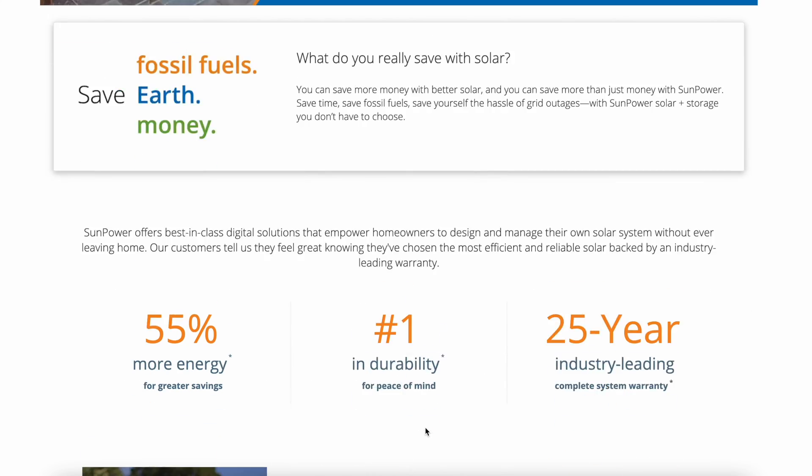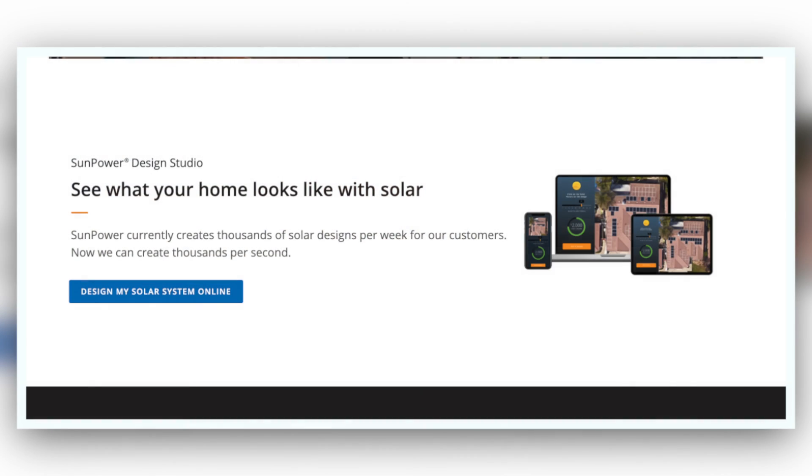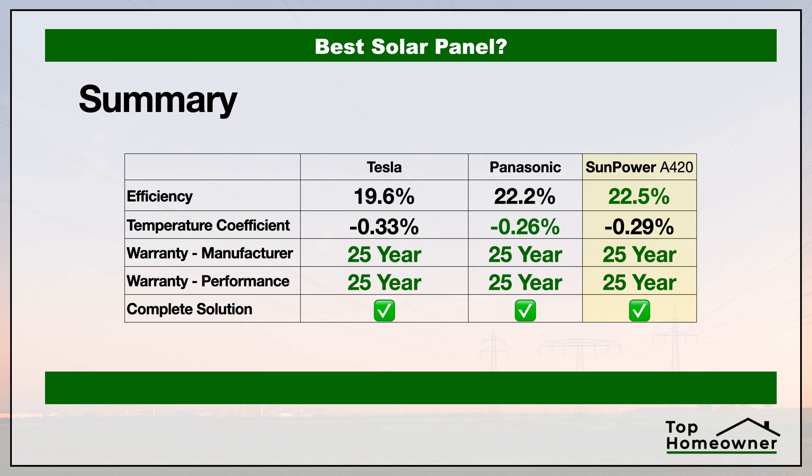To get an accurate idea of the cost for a solar system, the best thing to do is get a quote from a reputable solar company. I've teamed up with SunPower to provide you with an online quote. The advantage SunPower has over local installers is that they don't need to come to your house — they pull up a satellite image of your home, lay out all the solar panels virtually, answer your questions, and provide an accurate quote. I'll have a link in the description below to set up a free consultation. Here's also how SunPower compares to the two panel brands we looked at in this video.